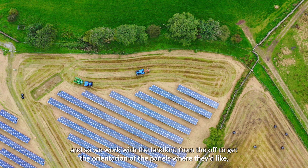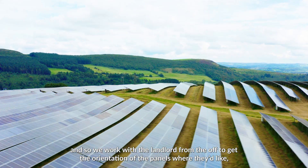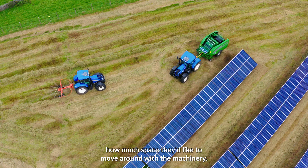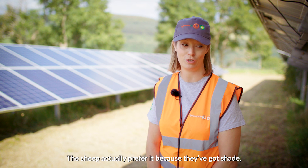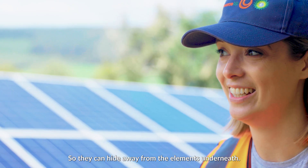We work with the landlord from the off to get the orientation of the panels where they'd like, and how much space they'd like to move around with machinery. The sheep actually prefer it because they've got shade so they can hide away from the elements underneath.